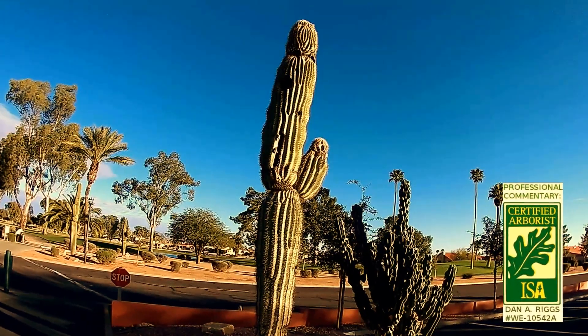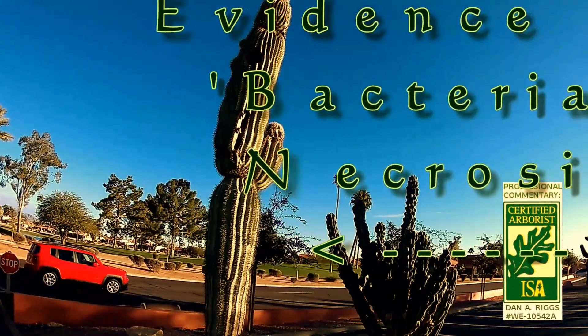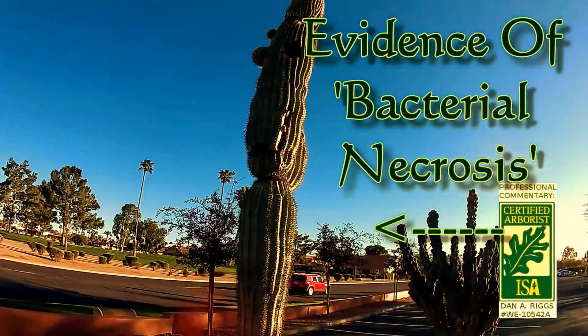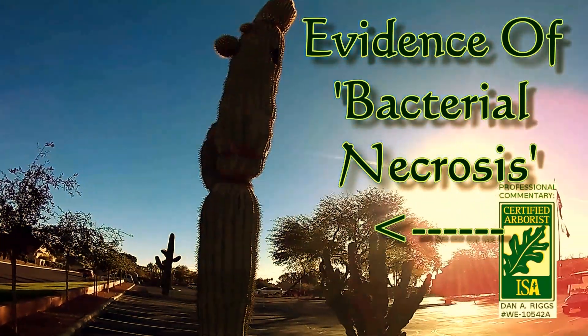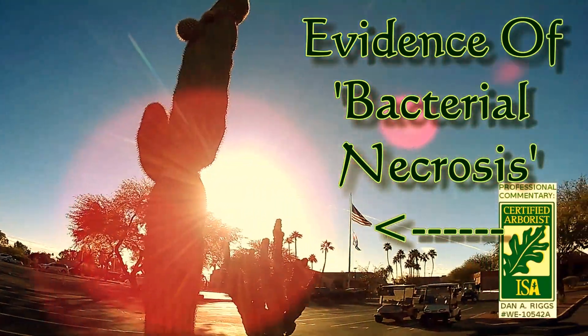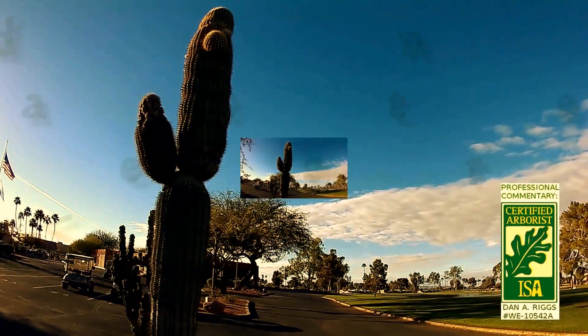Hello friends. What we're looking at in front of us is a saguaro cactus that is badly diseased. Unfortunately, this saguaro has seen its better days. Right now, it's badly infected with a disease called bacterial necrosis that rots the cactus from the inside out.